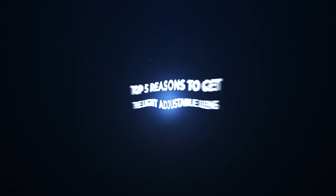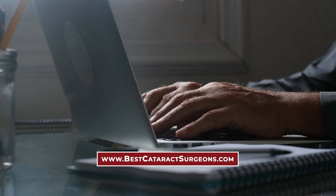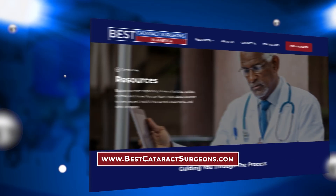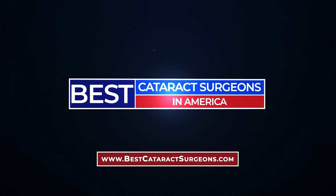The light adjustable lens implant has transformed cataract surgery in the United States, but is it right for you? In this video, we're going to count down our top five reasons to consider getting the light adjustable lens implant. To learn more about modern cataract surgery from some of the leading cataract surgeons in America, and to find a surgeon near you, visit bestcataractsurgeons.com.